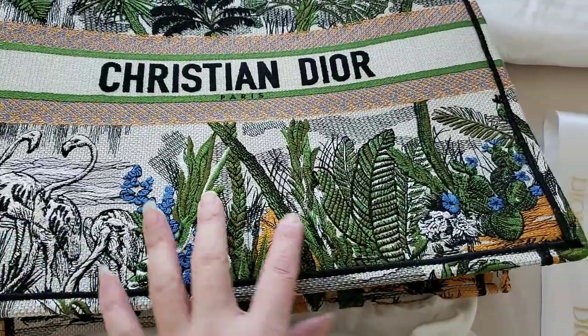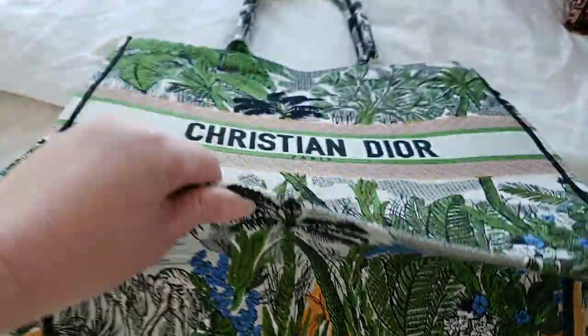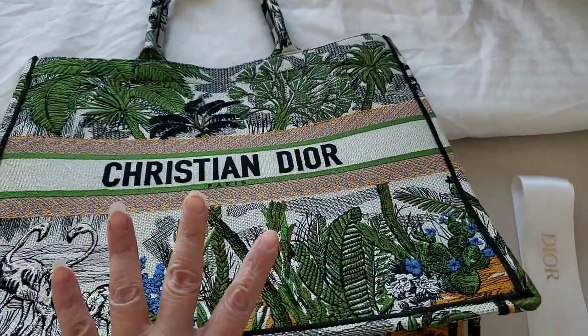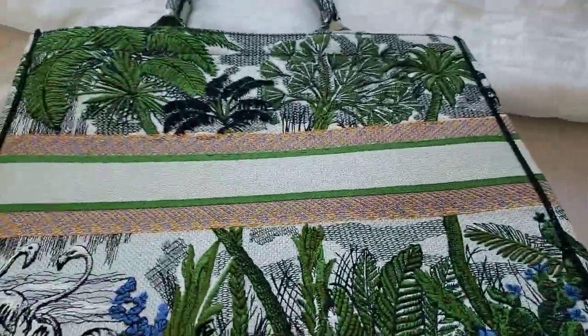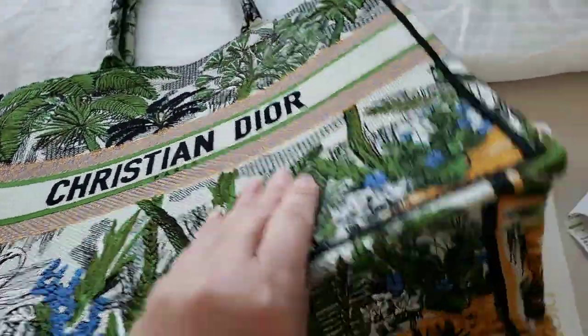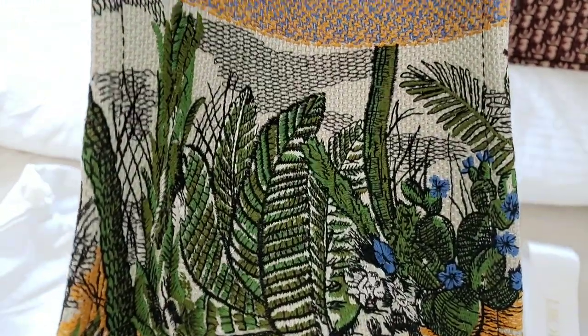I specifically like the bottom of it — look at how gorgeous that is. I did have a comparison video previously but I didn't actually showcase much of this, so I'm just going to quickly show the back as well, which is exactly the same as the front. On most Book Totes that will be the case, and on the sides the palm trees just keep on going.